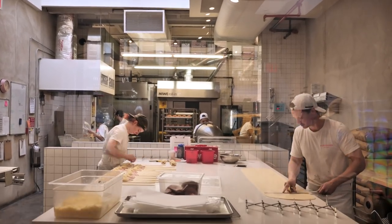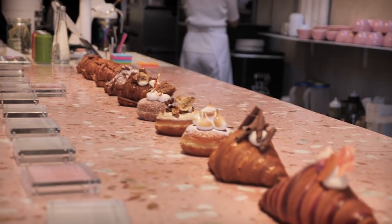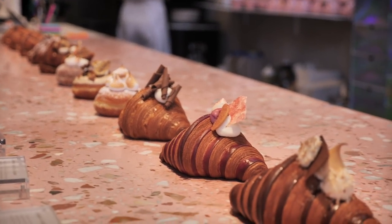So this is Supermoon Bakehouse and they do pastries and doughnuts. My favourite thing about this place is that they make it right here in New York City, and everyone can see it from this amazing, massive glass wall. They've got all their products out here and it's really hard to decide what to choose. I kind of want one of everything, but I think I've got the one that I want.